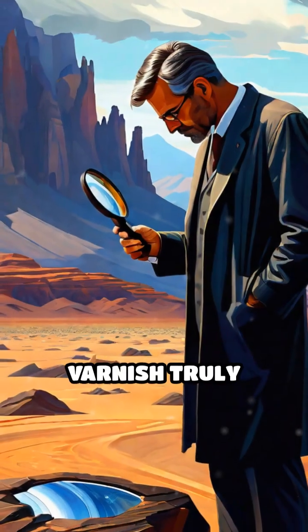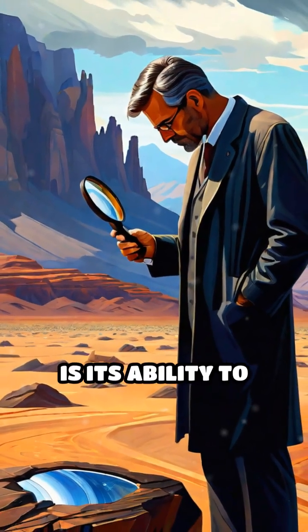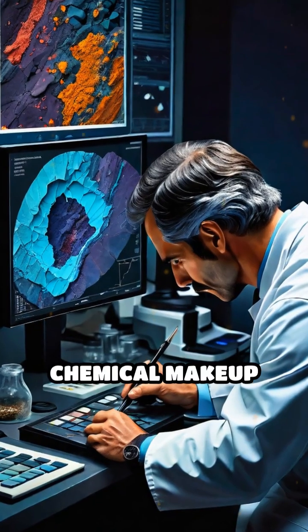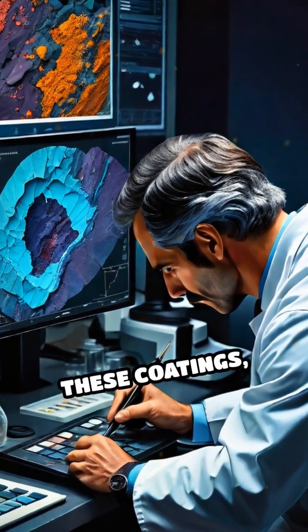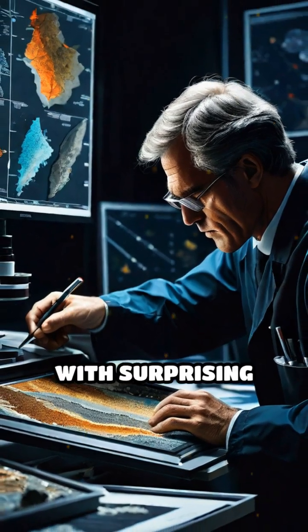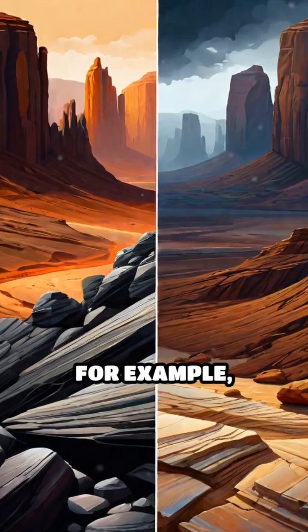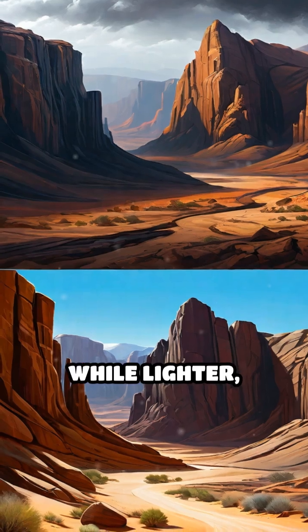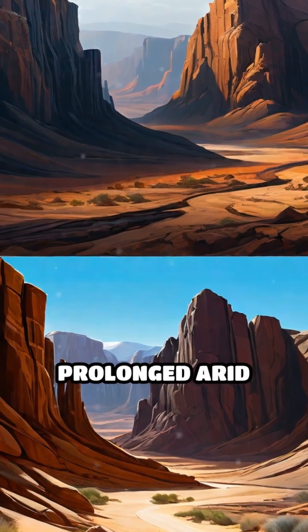What makes desert varnish truly astonishing is its ability to record ancient environmental changes. By analyzing the chemical makeup and thickness of these coatings, scientists can reconstruct past climate conditions with surprising accuracy. For example, thicker or darker varnish often points to wetter periods, while lighter, thinner layers suggest prolonged arid times.